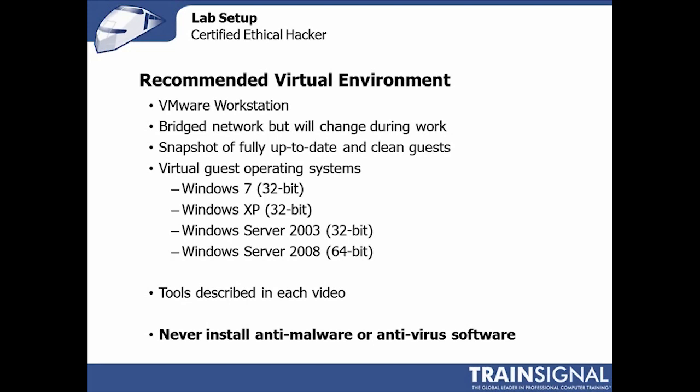I always start with my guest operating systems running Windows Update — update, update, update — until they're fully up to date, because the last thing you want is some kind of vulnerability or code issue or potential attack against the system that you're trying to attack from. I typically have at least four guest operating systems running